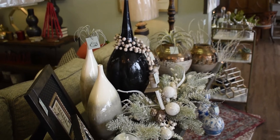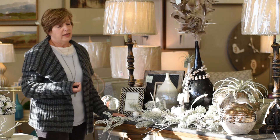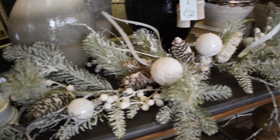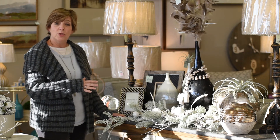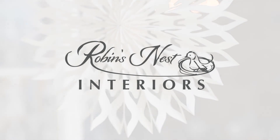This centerpiece swag is the perfect example of how to extend the life of your holiday items into the winter season. So when you're decorating for the holiday season, you don't have to move everything up to the attic — you just have to make it work with what you already have. Thanks, and we look forward to seeing you soon at Robin's Nest Interiors.